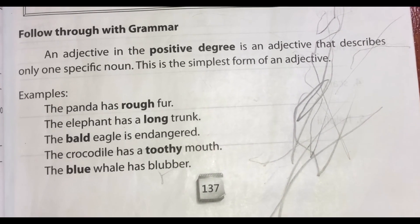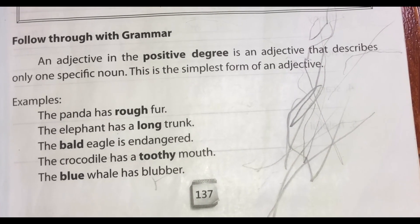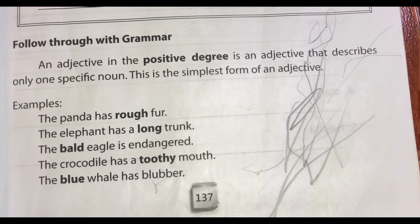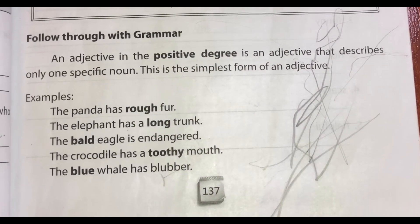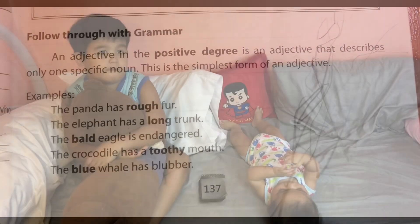Examples: The panda has rough fur. The elephant has a long trunk. The bald eagle is endangered. The crocodile has a toothy mouth. The blue whale has blubber.